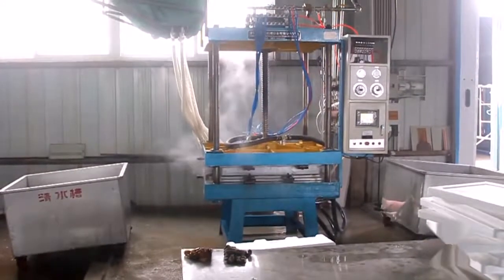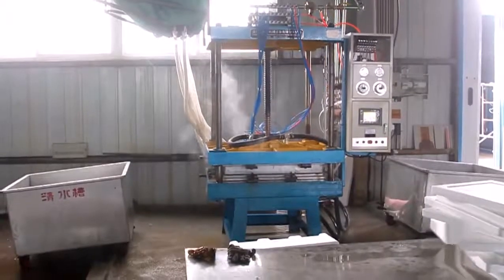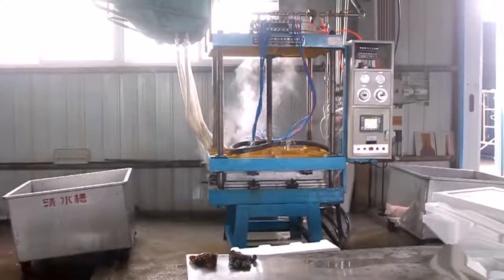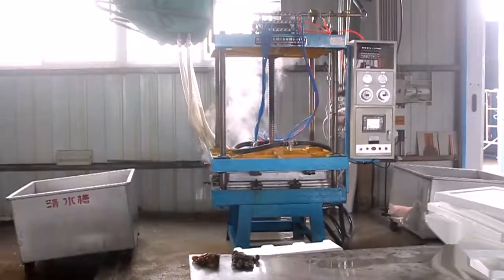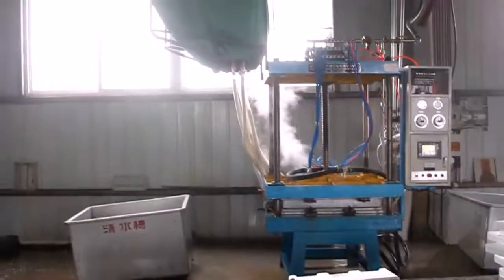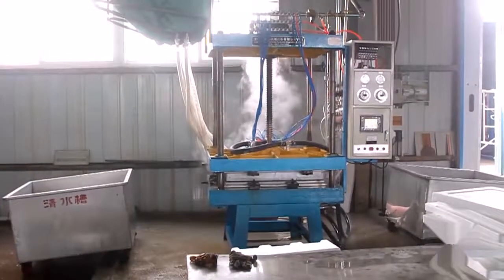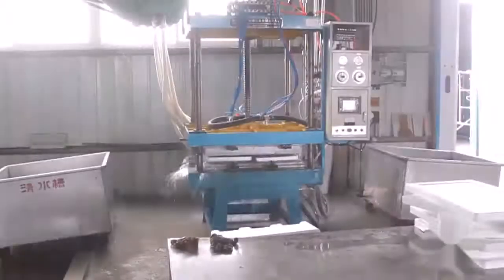The finished product is put in the curing room, then stored and sold. This machine's foaming time is 180 to 240 seconds. Machine models available are 800 and 1000.